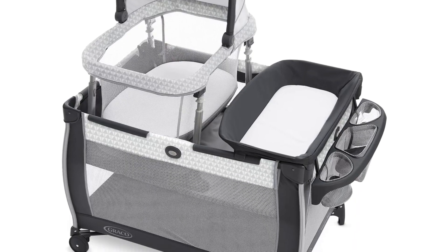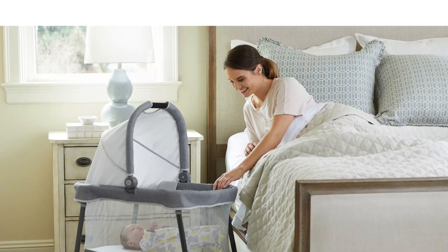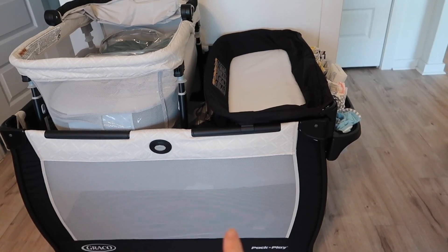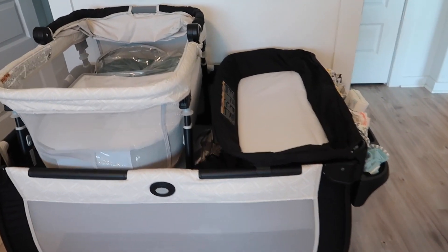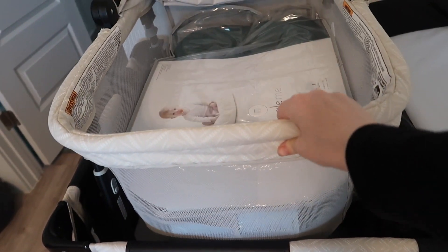It is a changing table and it has a bassinet that can come out. When my twin sister came to visit at five weeks postpartum, she took the baby for a few nights. I was able to just move the bassinet into her room without moving the whole pack and play, then put it back. When they're little, he's in the bassinet with the changing table. As they get a little older, they can sleep in the lifted bassinet with a lot more space.